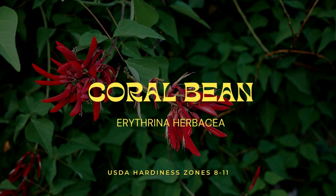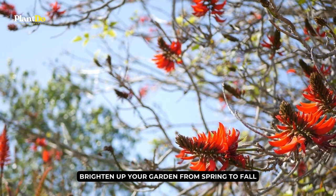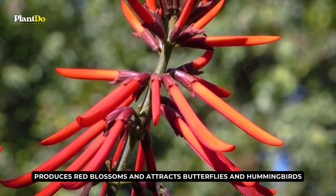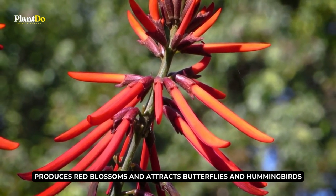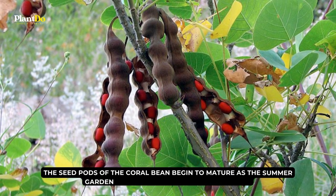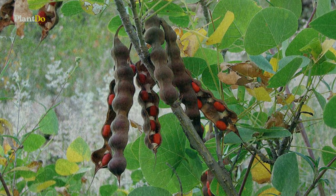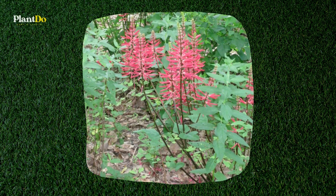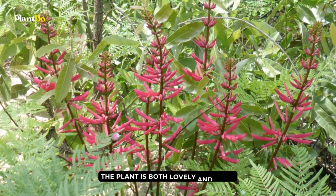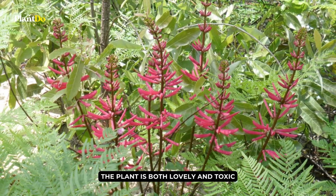Number 3: Coral Bean. If you want something to brighten up your garden from spring to fall, the coral bean is a must-have. It is one of the natural Florida plants that produces red blossoms and attracts butterflies and hummingbirds. The seed pods begin to mature as the summer garden fades in fall, resembling black English pea pods that open to reveal crimson red seeds inside. The plant is both lovely and toxic, so keep it away from children and dogs.